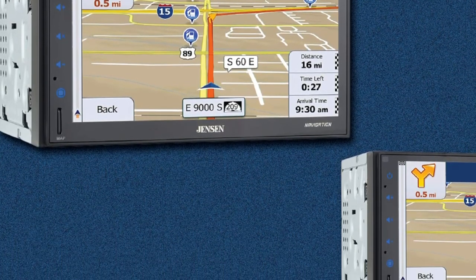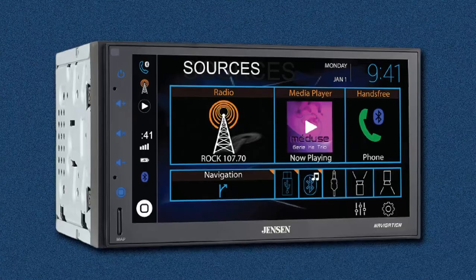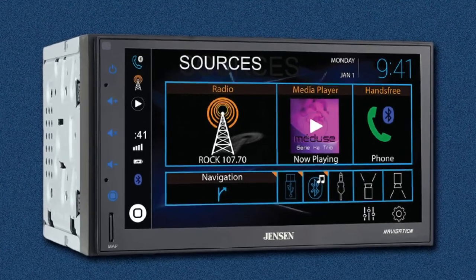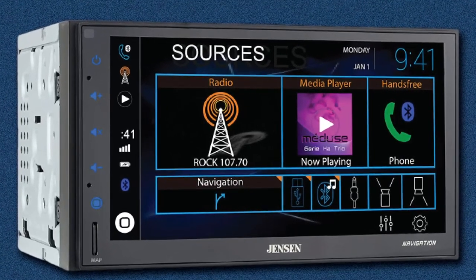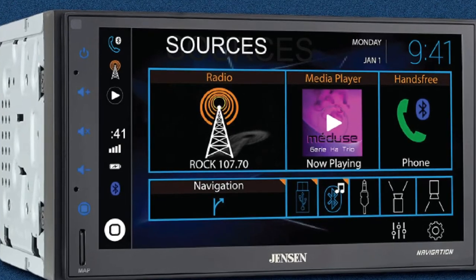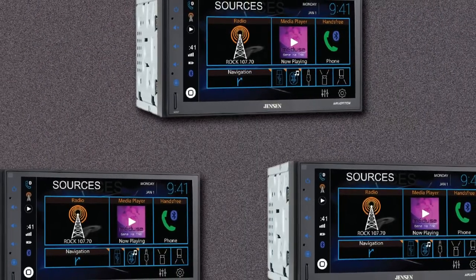The front camera is video only, while the rear camera is equipped with video and sound. This unit doesn't come with CD or DVD capabilities, but you do get AM/FM radio with up to 30 preset stations, as well as the ability to stream music through your USB port or Bluetooth. A one-year warranty is a nice touch.